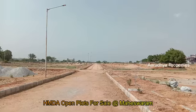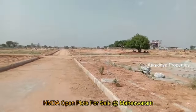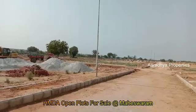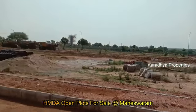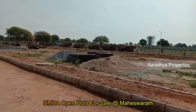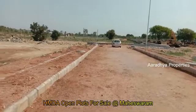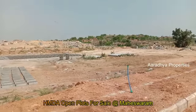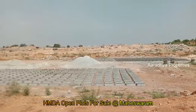We are now in the Maheshwaram location. We have an HMD approved layout. This is a complete 40 acres land and we have 90% of the plots already sold.